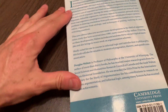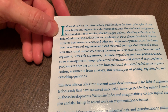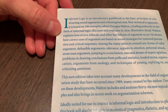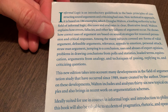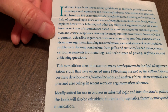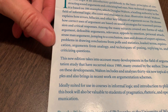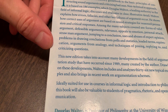Let's take a look at the back of the book. It says: Informal Logic is an introductory guidebook to the basic principles of constructing sound arguments and criticizing bad ones. Non-technical in approach, it is based on 186 examples which Douglas Walton — a leading authority in the field of informal logic — discusses and evaluates in clear illustrative detail. Walton explains how errors, fallacies, and other key failures of argument occur, and shows how correct uses of argument are based on sound strategies for reason, persuasion, and critical responses. Among the many subjects covered are forms of valid argument, defeasible arguments, relevance, appeals to emotion, personal attacks, straw man argument, jumping to a conclusion, uses and abuses of expert opinion, problems in drawing conclusions from polls and statistics, loaded terms, equivocation, arguments from analogy, and techniques of posing, replying to, and criticizing questions.